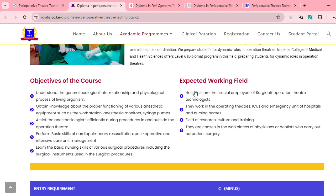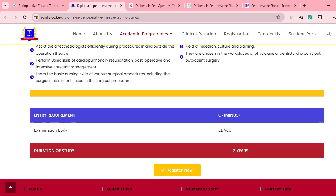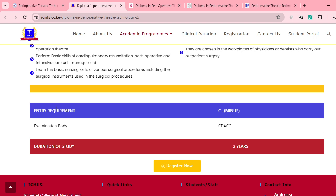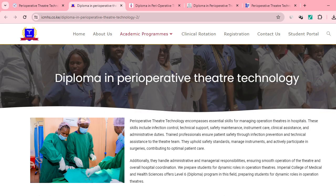You're expected to work in hospitals, operating theaters, field research, and so on. If you scroll down, the entry requirement is C minus. So we have started answering that question. From this institution, the examination board is CDAC, which is recognized, and the course duration is two years.